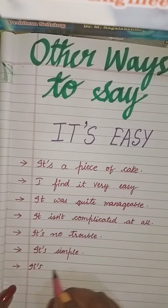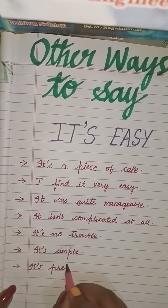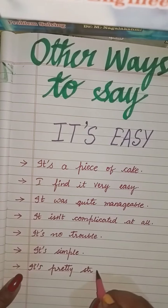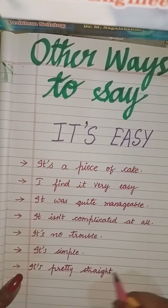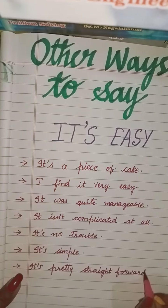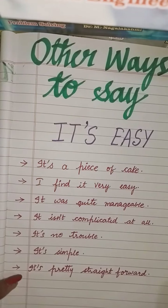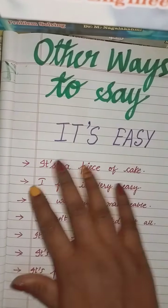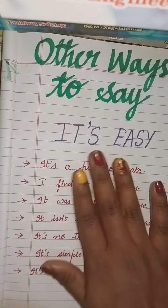Next, it's pretty straightforward. So I hope you will use all these words instead of using it's easy all the time. Okay, that's it for today. Bye bye.